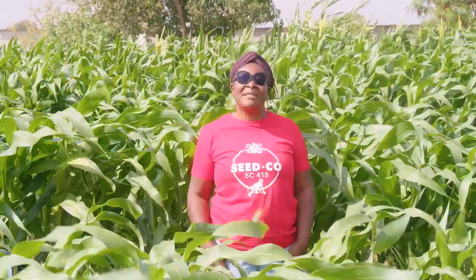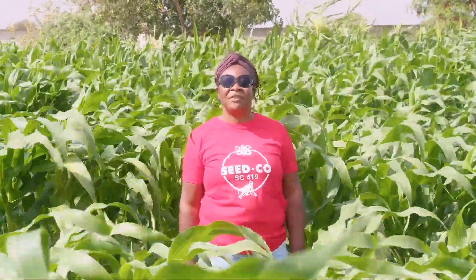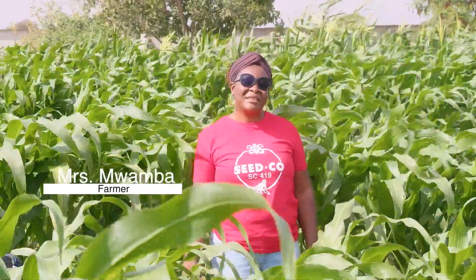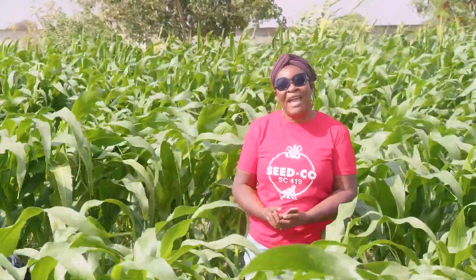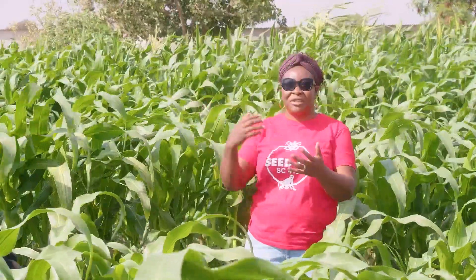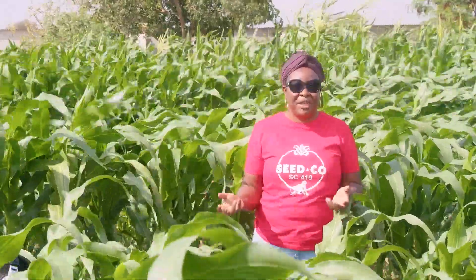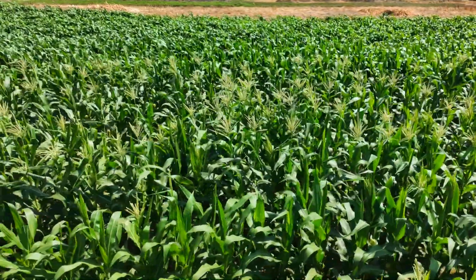Good morning farmers, welcome to part six of the Winter Maize Challenge with Sitco. My name is Lauzi Mwamba. A couple of weeks ago, Sitco posted on Facebook that it was possible to make 150,000 kwacha in a hectare of maize. I stepped up and challenged Sitco to go on the journey with me. Today we are looking at crop management at tasseling stage, and we will be joined by Audrey Dutoy, the commercial sales manager of Sitco, who will take us through tassel management.